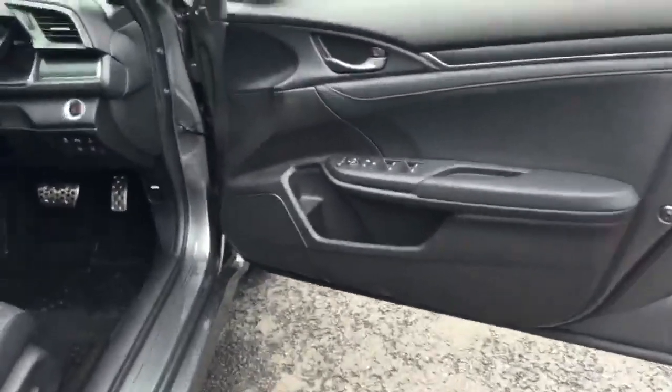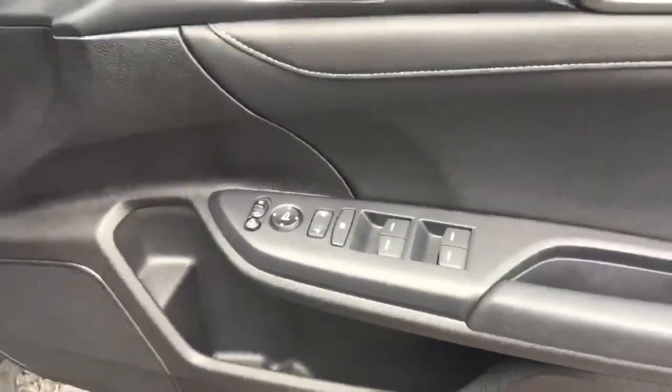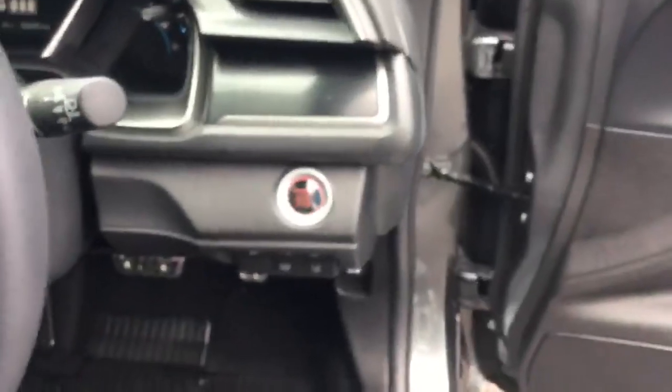Onto the driver's door: controls for mirrors, windows and door locking, and push button stop-start.